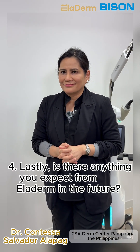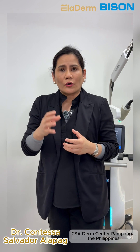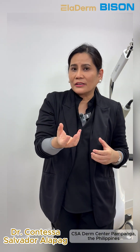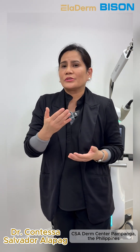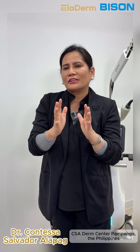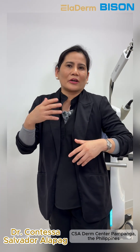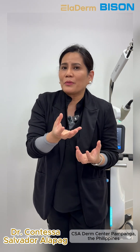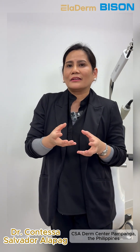Is there anything you expect from Eladerm in the future? Consistency is important — being able to deliver the effect we want to achieve for our patients. We would also want to have body tips for treating body parts, since currently we only have the face tip. Next time we'll be having body tips as well. We could also add more pins — currently we have 25 pins — and work on the density of the pins. I'm pretty sure Eladerm will come with more versatile handpieces, applications, and special features so we can deliver optimal outcomes for our patients.